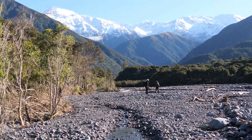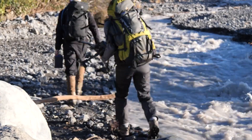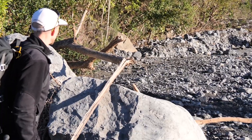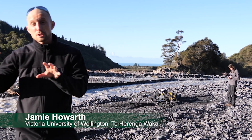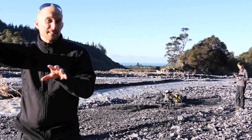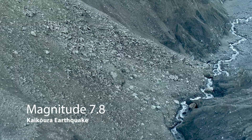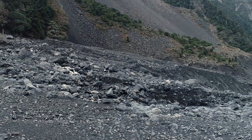We're on the Haapuku River, located about 5 to 10 kilometres north of Kaikoura, and it drains the seaward Kaikoura range out to the Pacific Ocean. We're here to study the river because it's responding to all of the landsliding created in 2016 when this landscape was shaken by the magnitude 7.8 Kaikoura earthquake, resulting in landslides on all of the hill slopes in the seaward Kaikouras.